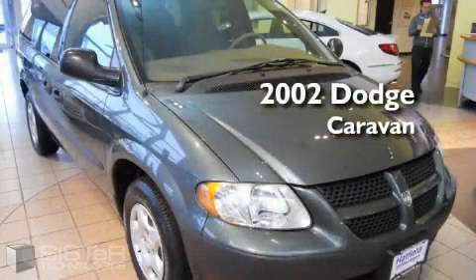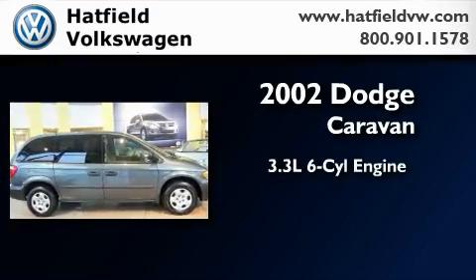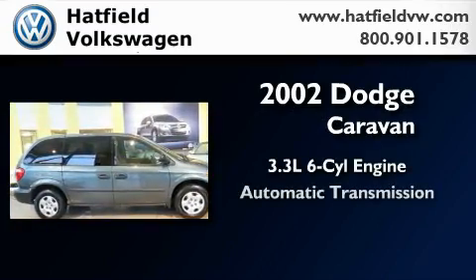This is a 2002 Dodge Caravan. It features a 3.3 liter 6-cylinder engine and an automatic transmission.